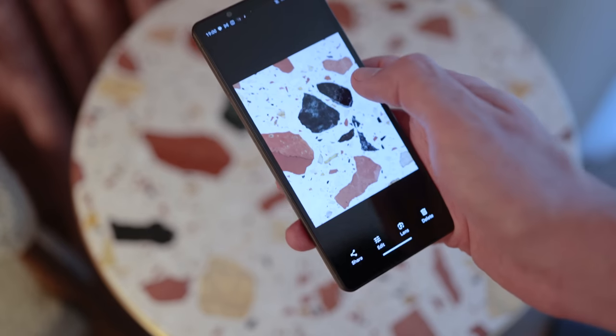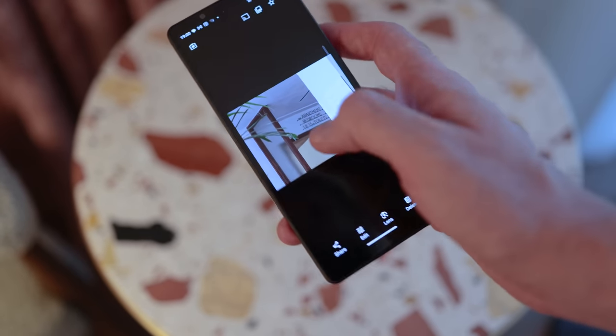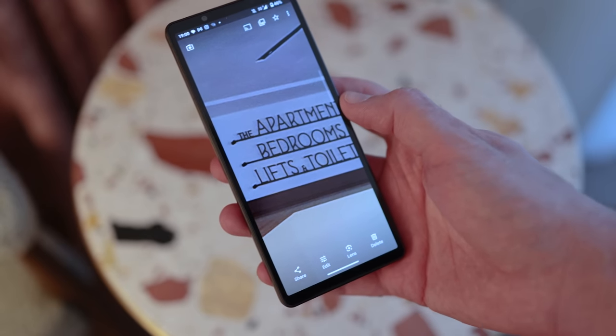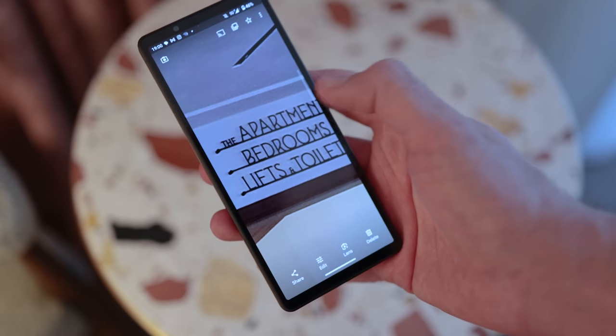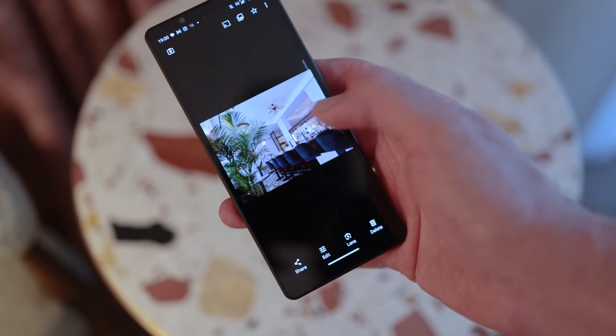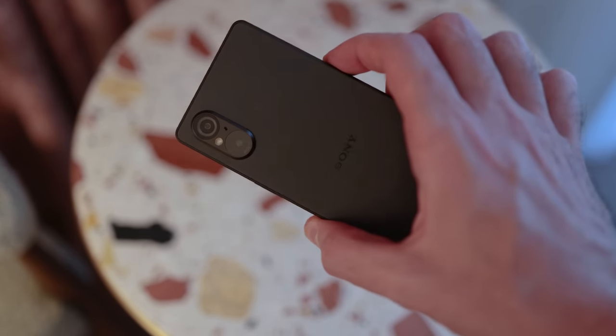So I got decent enough results. I was in the lobby of a hotel earlier today, really liked the typography, so I punched right in and was able to get a shot that captured the typography I wanted, even though I was all the way on the other end of the hotel. So you do get some range despite the lack of a telephoto camera.